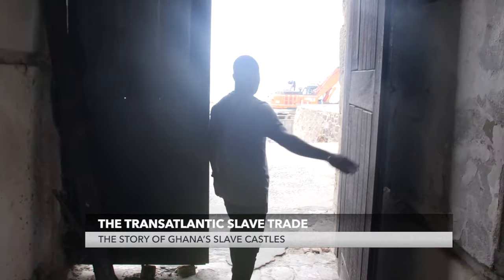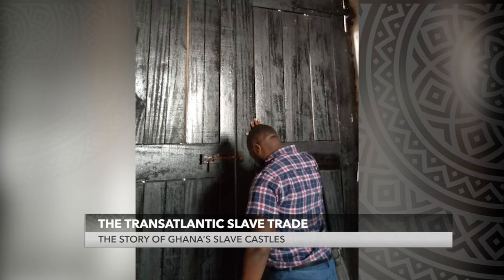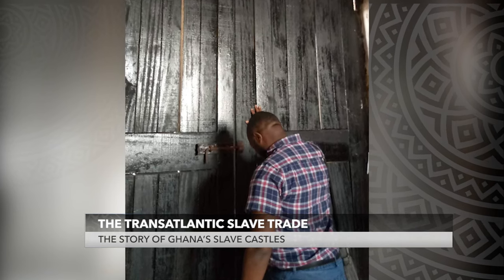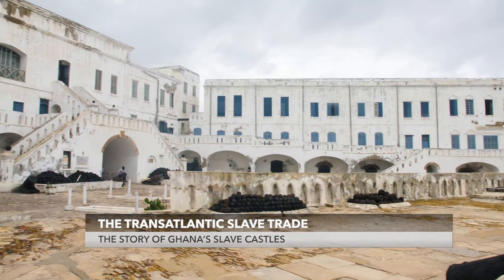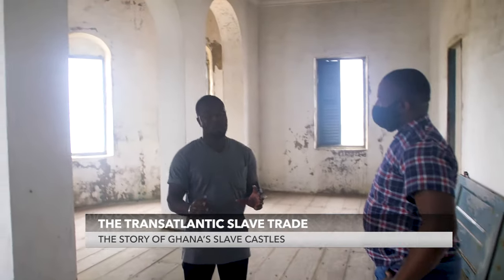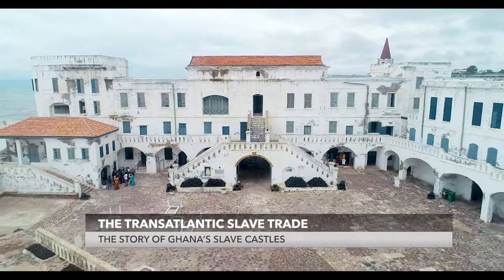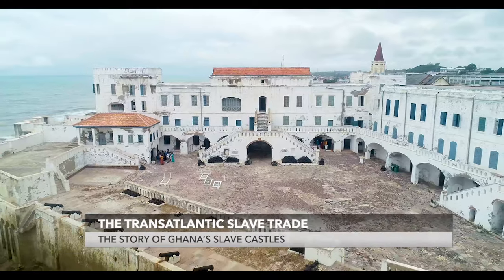We walked through the Door of No Return. At this point, it was a heavy moment for me. But what is being done to ensure that this heritage is never lost? Sebastian, my tour guide, told me that routine checks are frequently conducted on the castle to ensure that it is always maintained and never lost.